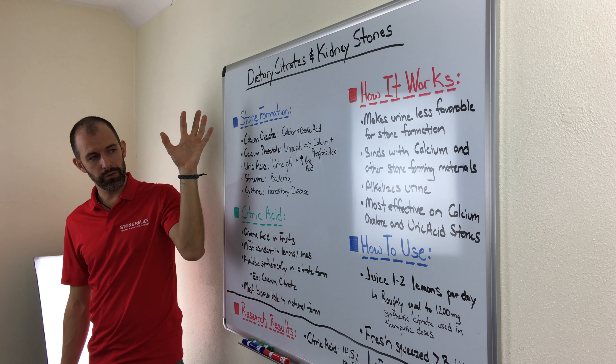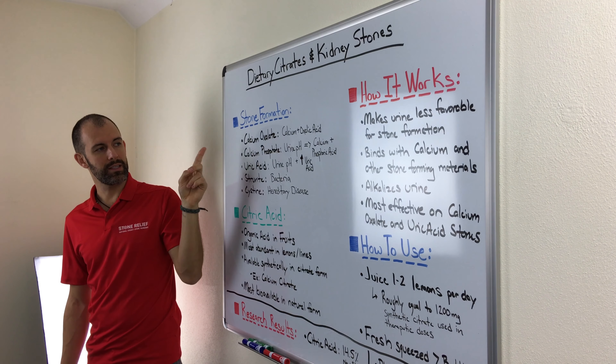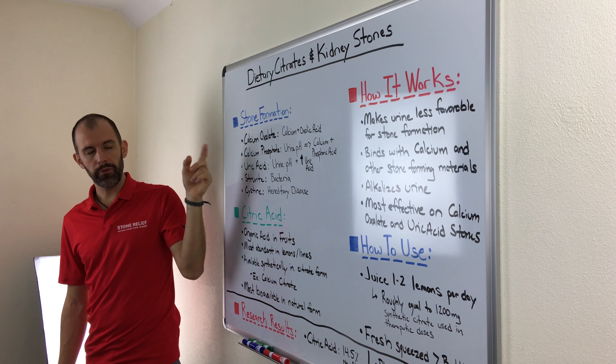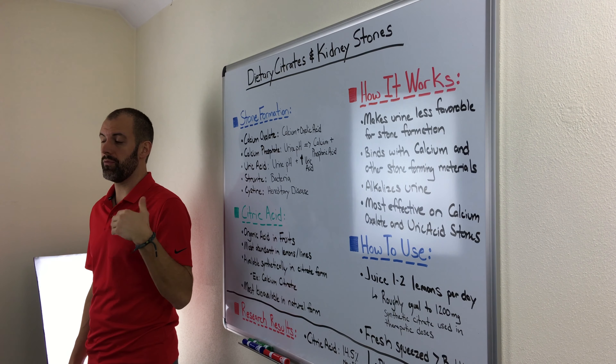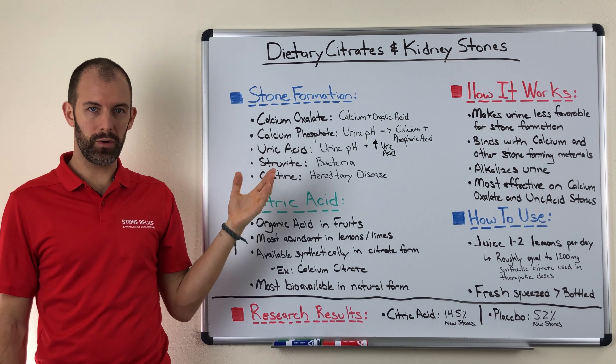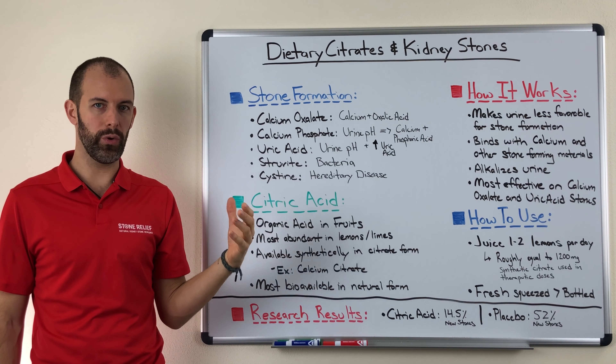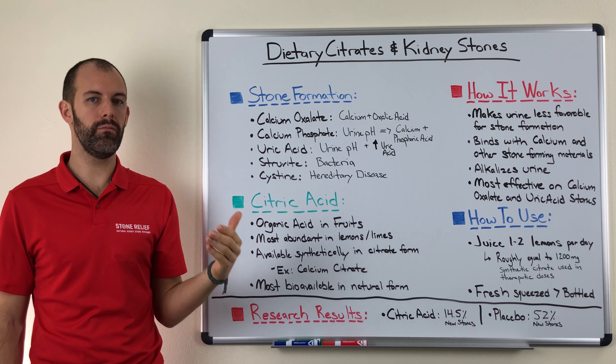Before we dig into citrates and citric acid and how they can help you with your kidney stones, I want to briefly review the different conditions that will lead to the various types of kidney stones that are out there. For the intents of this short video, we're just going to cover the top five categories that people will encounter most often.